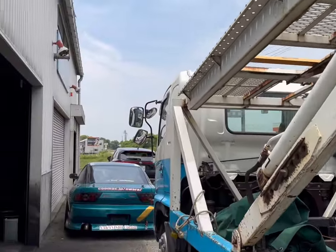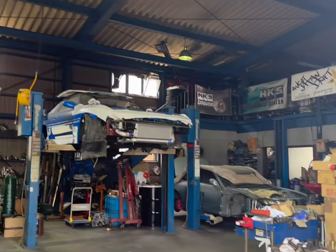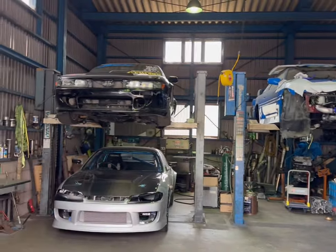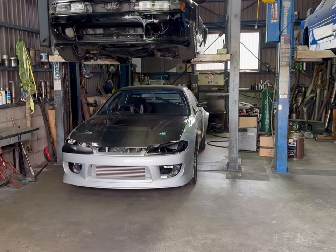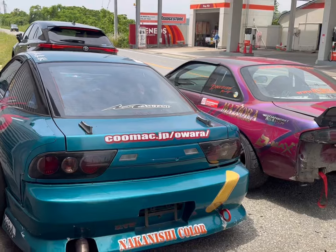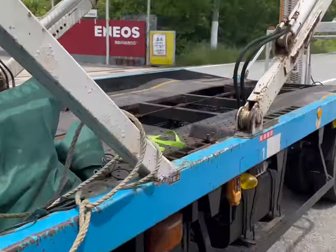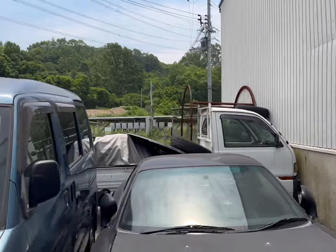We're at Pro Shop Diversion. Just got here. This is how the front of the shop is. They do all kinds of cars — there's a MK3 Supra, a drag-ready 1,000 horsepower S15, and an S13 up there. Pretty cool cars here as well.